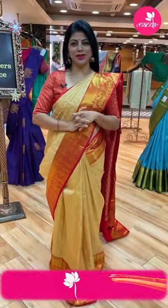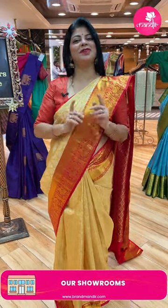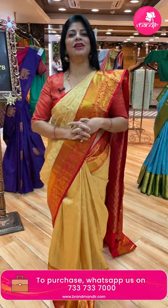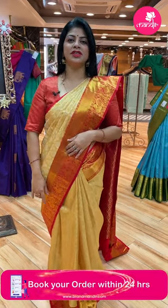Hello pretty ladies, how are we doing? Hope you all are doing fine, fit and healthy. I'm at Jubilee Hills Brand Mandir store to showcase lovely, exclusive sarees. Without wasting time, let's start the live. Before that, do follow us regularly on Instagram and Facebook, that is Brand Mandir page. Subscribe our channel Brand Mandir on YouTube and press the bell icon so that whenever we upload a new collection, you'll get notified and never miss our beautiful gorgeous sarees.